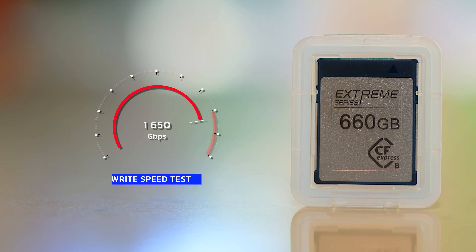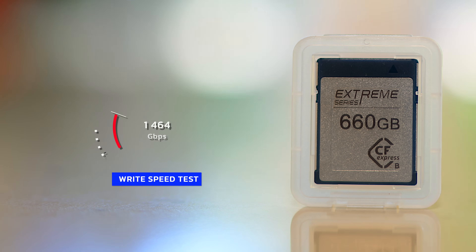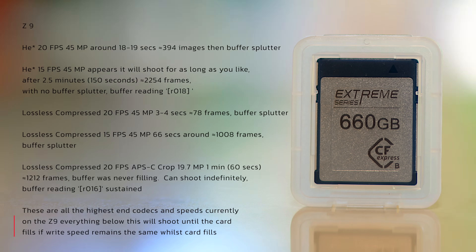Let's do a ubiquitous speed test. We all want to know how fast these things are, and quite frankly, I think I've worked out from this that they are faster than the camera's buffer. In HE star at 20 frames per second, 45 megapixels, around 18 to 19 seconds, 394 images — then the buffer starts to splutter.